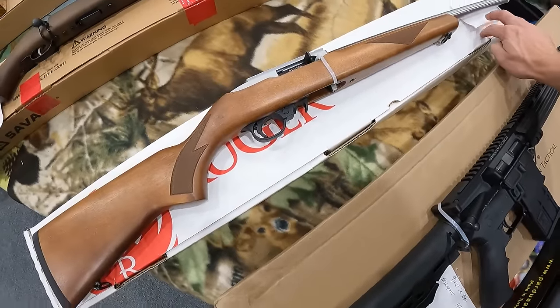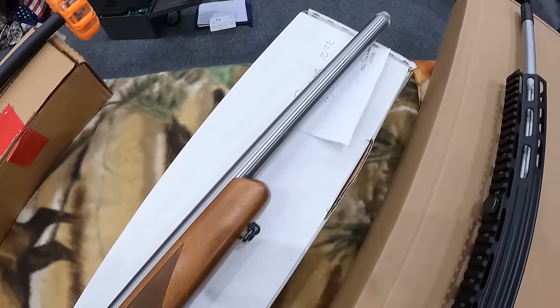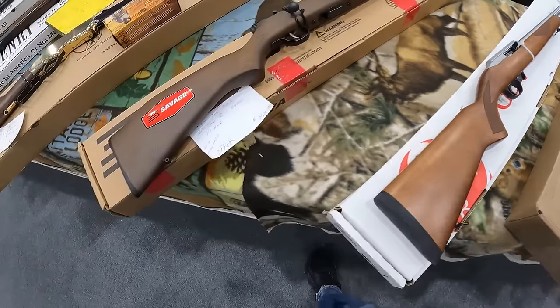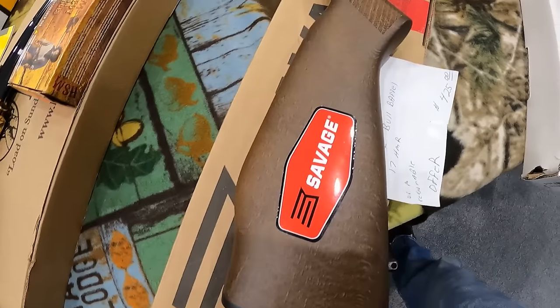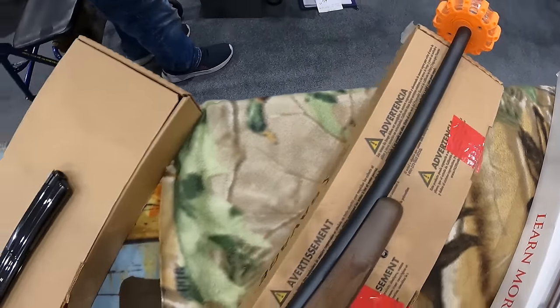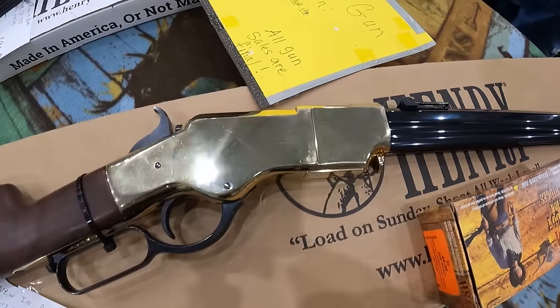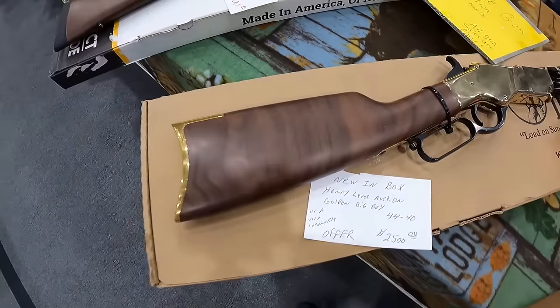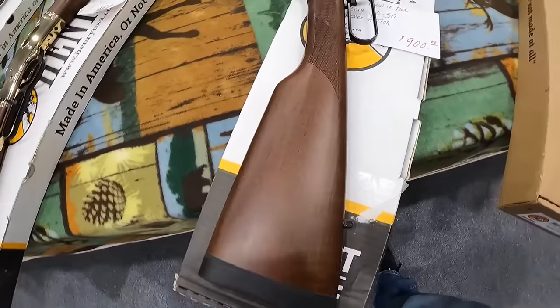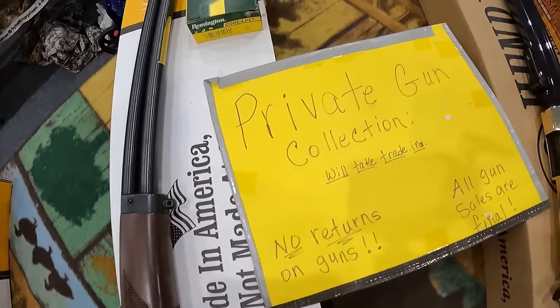Got the Ruger 10/22 in stainless, $475. We got a new in-box Savage Bull Barrel, 17 HMR, $425 or offer. Very nice. And then we've got a Henry Lever Action Golden Big Boy in 44-40, $2,500. And then a new in-box Henry 30-30, $900. Love it, all these private sales.